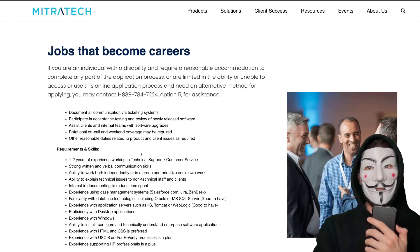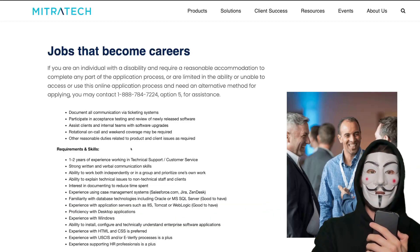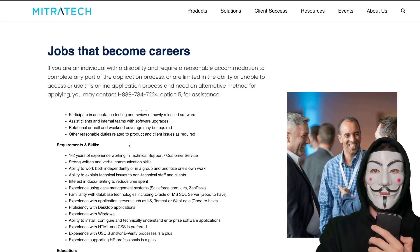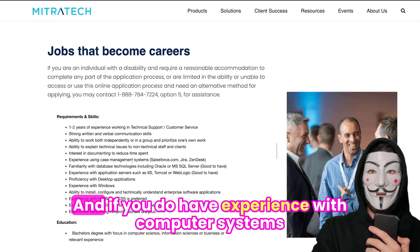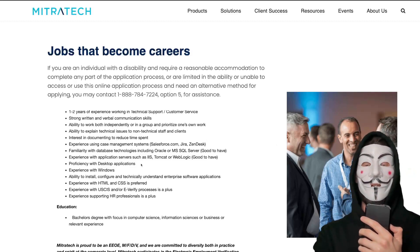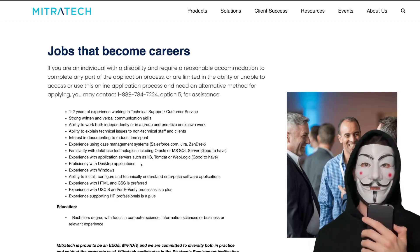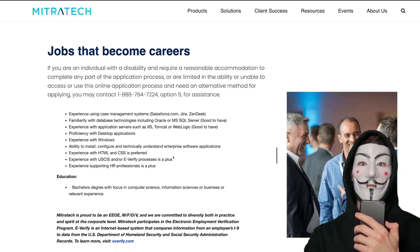For requirements, they require one to two years of experience in technical support or customer service. Customer service can be basically any customer-facing position, so it doesn't have to be super related to tech companies. If you have experience with computer systems and database technologies like Oracle or SQL Server, that will definitely boost your resume to the top. And if you have HTML and CSS — if you watch my 'How to Get a Tech Job with No Degree' video, that will give you the basic certificates and knowledge to basically destroy the qualifications required for a lot of these jobs.